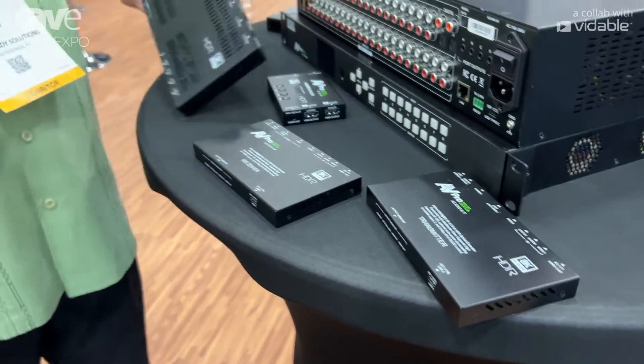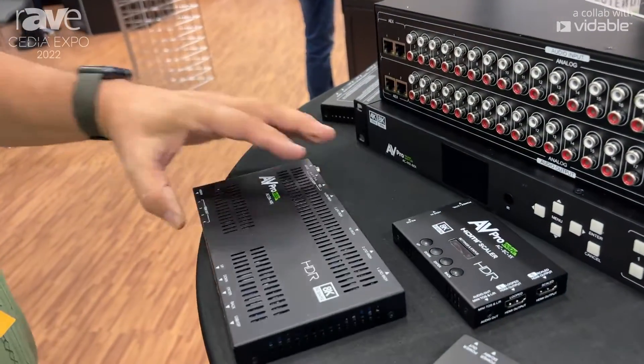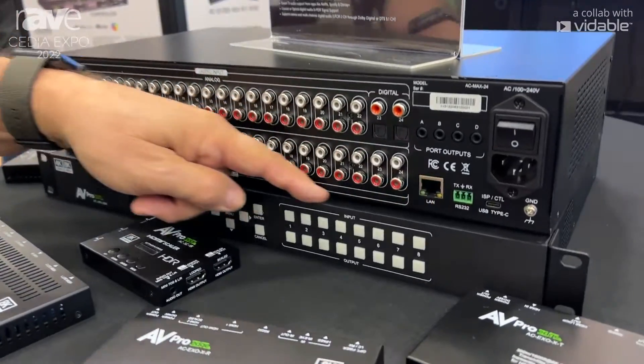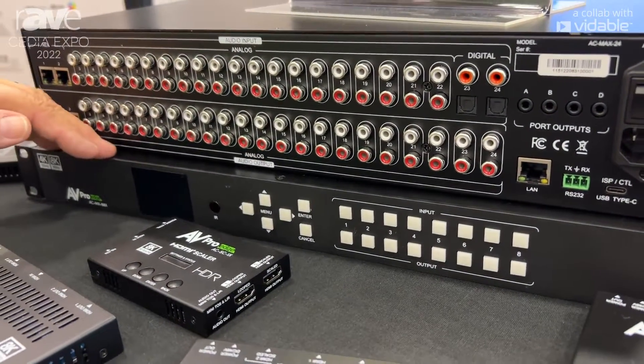We have a 4x2 8K switch and a distribution amplifier, and the newest — an 8x8 matrix switch — all in the 8K domain.